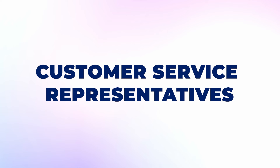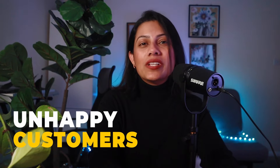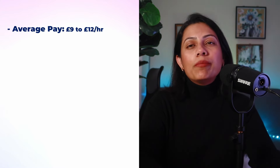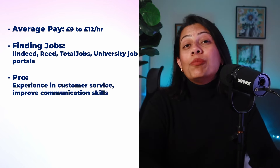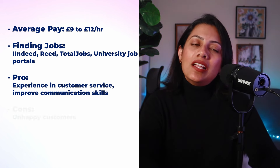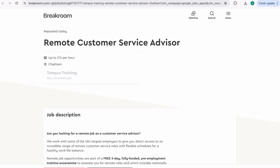You can also take up the role of a customer service representative. It might not be the easiest job as you'll often be dealing with unhappy customers, but if you work in customer service you will develop a key understanding of how a customer's mind works, which is always helpful for roles in marketing and sales. The average pay is anywhere from £9 to £12 an hour. For roles in this sector, check Indeed, Reed, Total Jobs and university job portals. The pro is experience in customer service and improved communication skills. The con is dealing with a lot of annoyed customers.